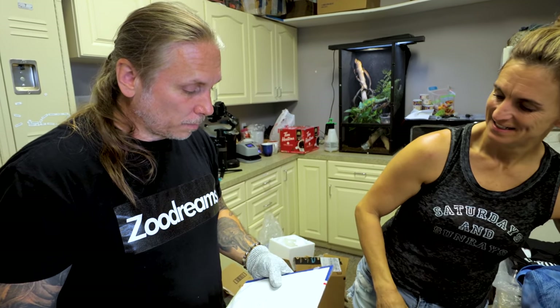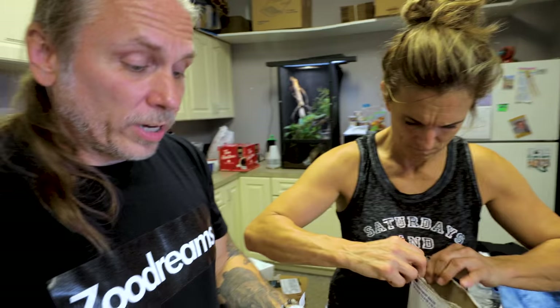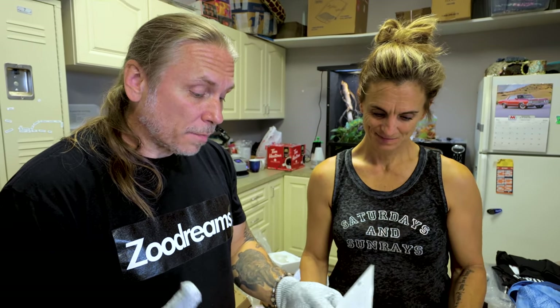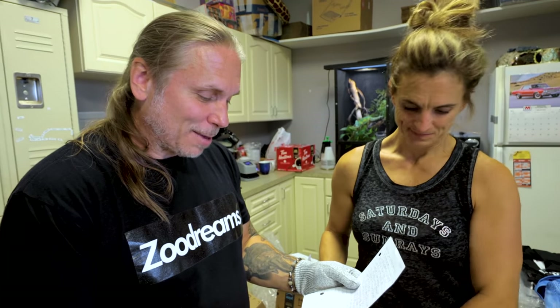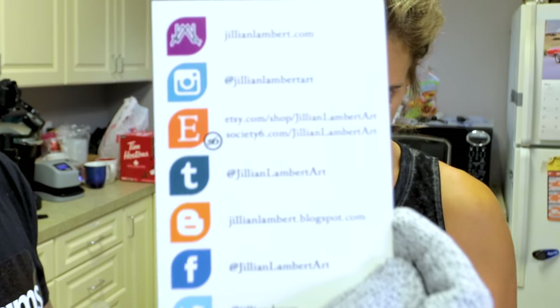This is actually from California. 'Greetings from another converted non-snake person — I've enjoyed every episode of the vlog, and it doesn't matter what you do or what reptile you spotlight, I learned something.' And enclosed is a picture drawn by a friend of mine — that's a beautiful bearded dragon, looks like a Flamin' Hot Cheeto. The artist is actually Jillian Lambert Art — go show some love because this is an awesome thing.